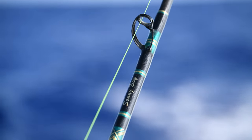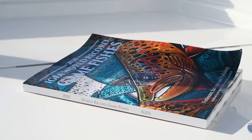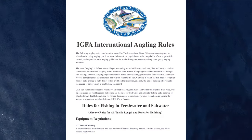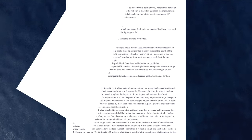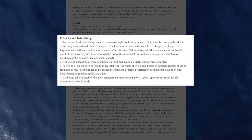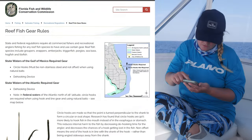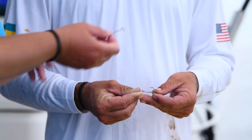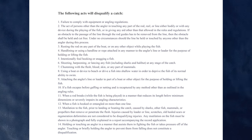You never know when your world record catch will strike, so make sure you're prepared when it does. Familiarize yourself with the IGFA angling rules and world record requirements. Leader lengths, double lines, and terminal tackle matter when it comes to a world record catch, and regulations may vary based on fishing method. It's also important to remain in compliance with local angling laws and regulations, as any illegal fishing act results in the disqualification of your catch as a potential record.